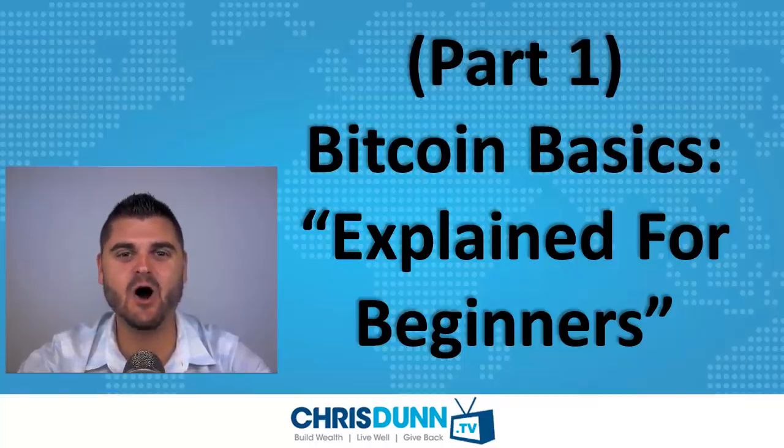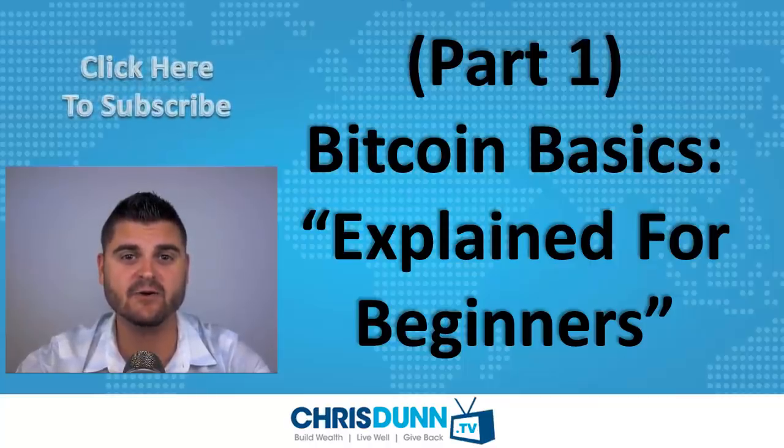Hi, and welcome to this video series teaching you all about Bitcoin, what it is, how it works, and most importantly, how to make money from it. In part one, we're looking at Bitcoin basics explained for beginners. My name is Chris Dunn. I'm a professional trader and investor.